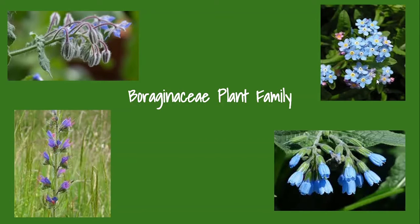Today we will be talking about the Boraginaceae, otherwise known as the borage plant family. Some of the most common species of these plants are borage, forget-me-nots, and viper's bugloss. Known most commonly to be herbs, these plants can also be shrubs or trees with multiple stems.